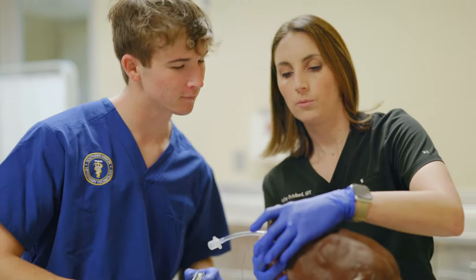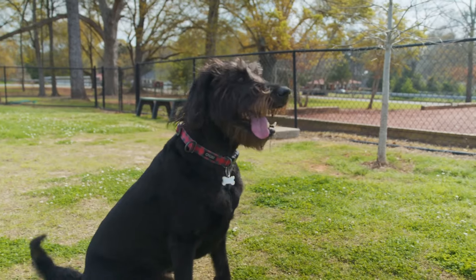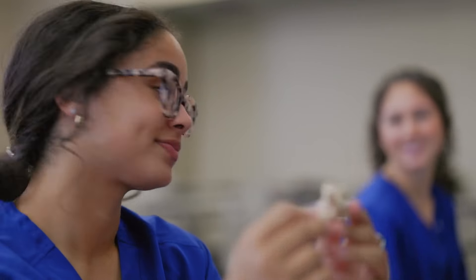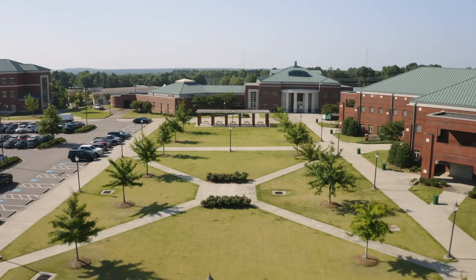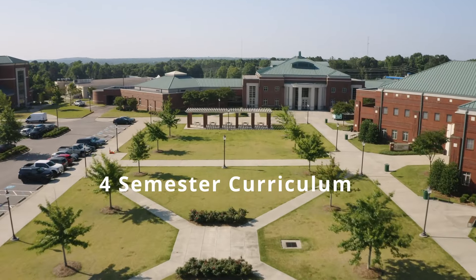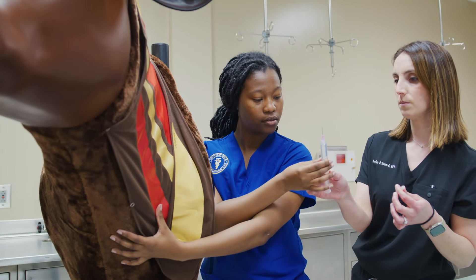Earning an associate degree in applied science through a veterinary technology program is comparable to the educational career path of registered nurses in human medicine. This program at SUSCC is competitive with a rigorous four-semester curriculum aimed at providing a solid foundation of veterinary clinicals and knowledge-based skills.